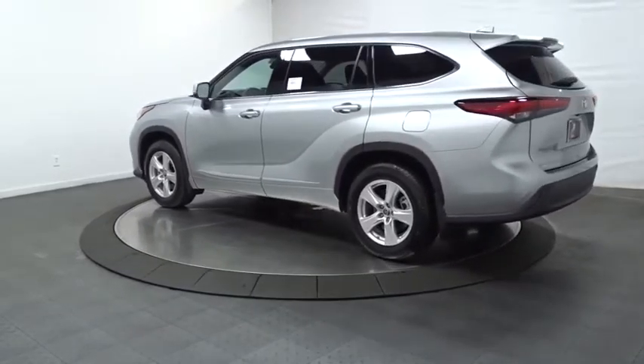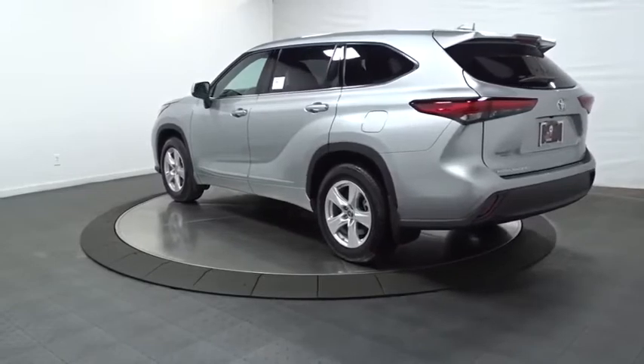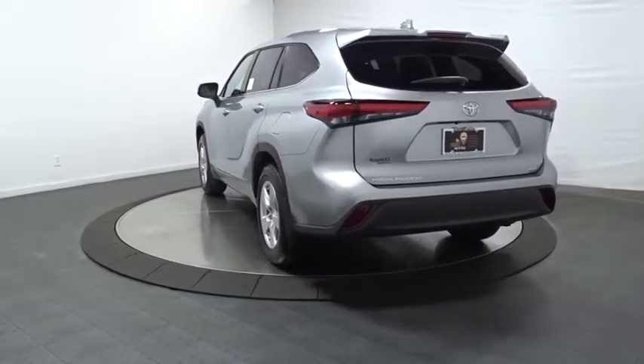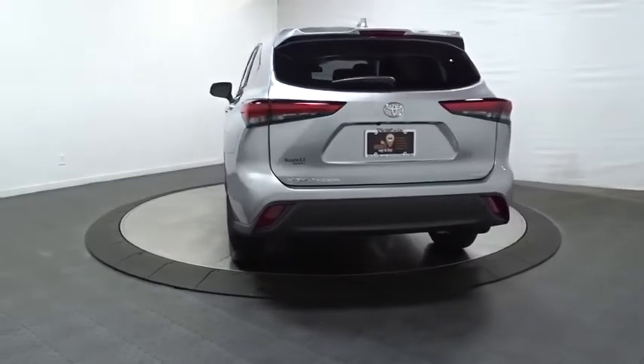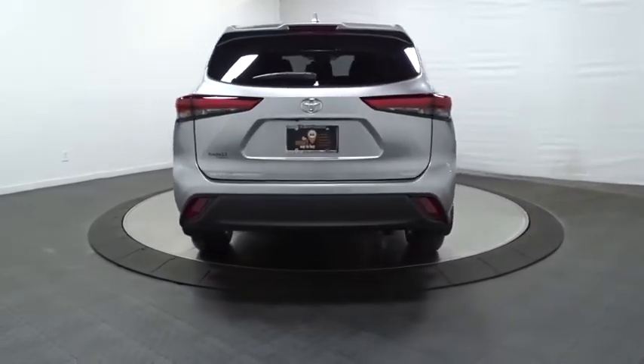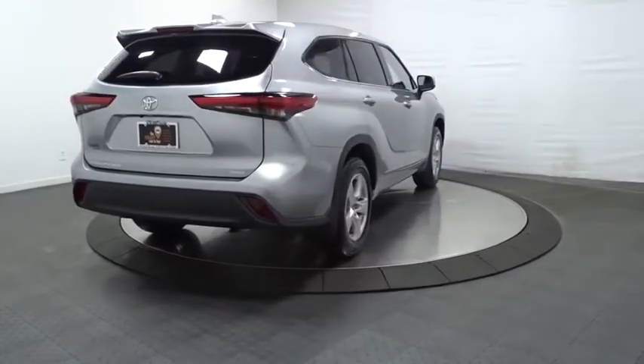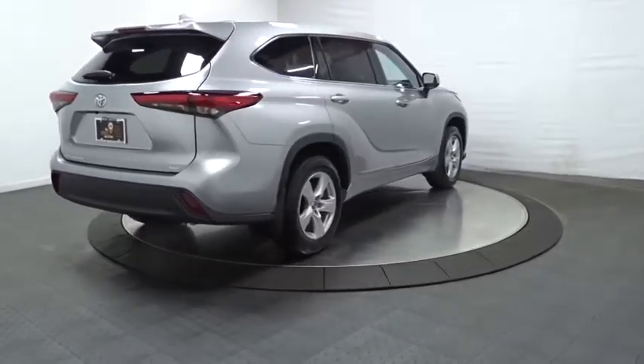Here are some of this vehicle's great options: keyless entry, Bluetooth, clock, trip computer, electronic stability control, tachometer, day and night rear view mirror, outside temperature gauge, brake assist, splash guards, front license plate bracket, tinted glass, and body color door handles.